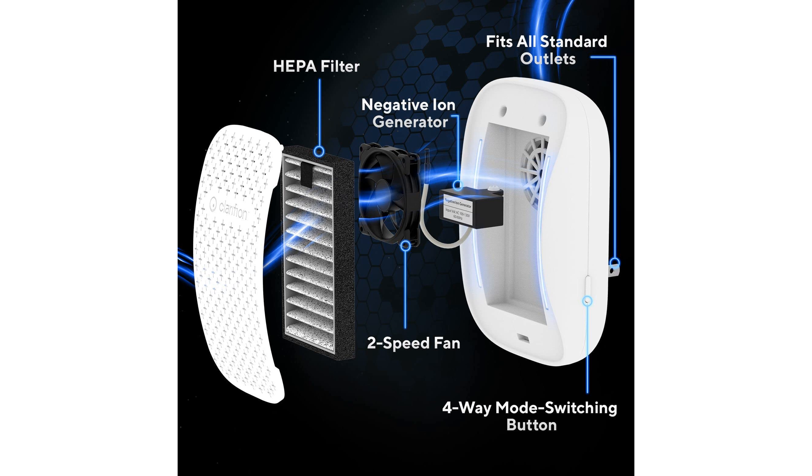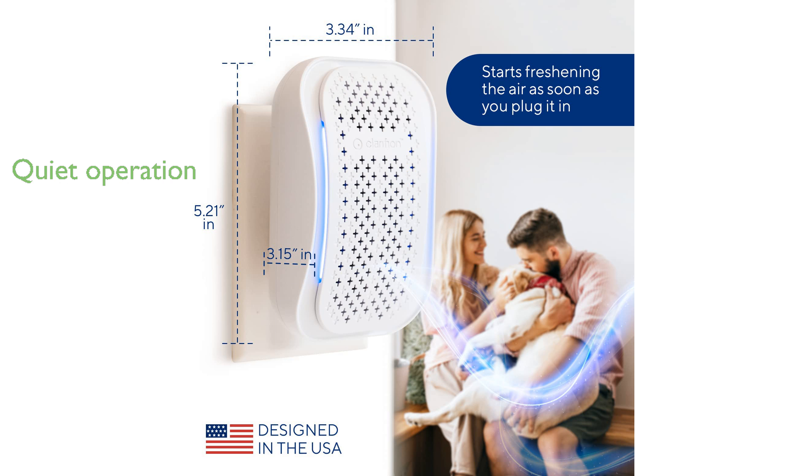This allows you and your loved ones to enjoy cleaner, ionized air. The DSTX air purifier operates quietly with a whisper-quiet dual-speed fan, enabling you to choose between high or low speeds depending on your air purification needs without any disturbance.